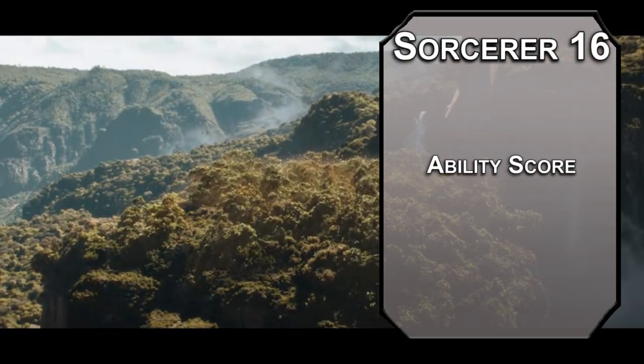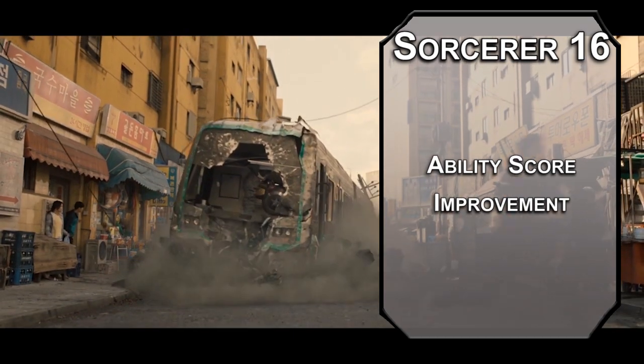16th level sorcerers get another ability score improvement. Let's grab some more Dexterity so you don't get hit as often — you're pretty nimble, all things considered.